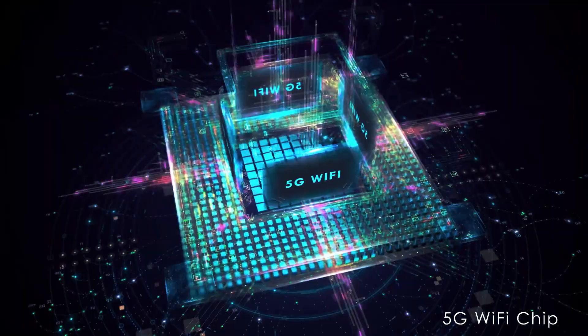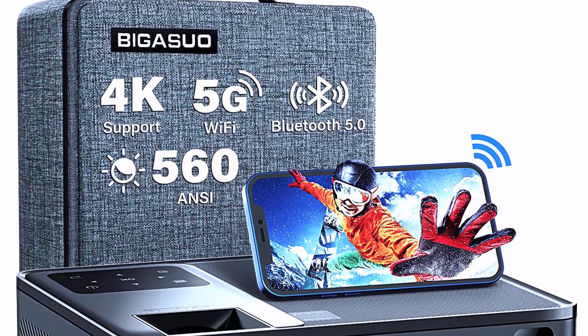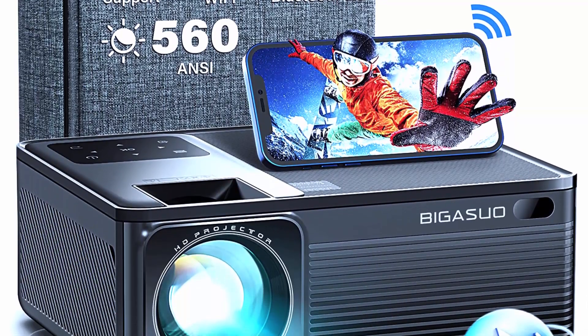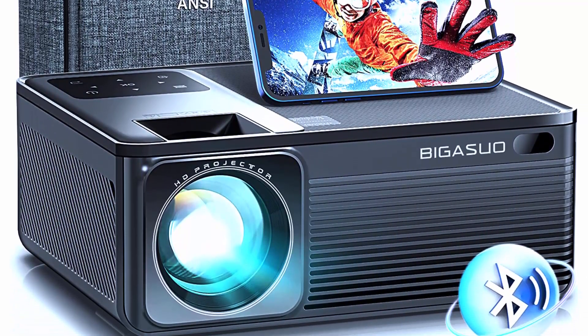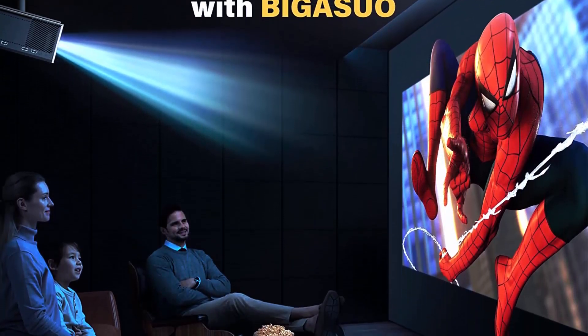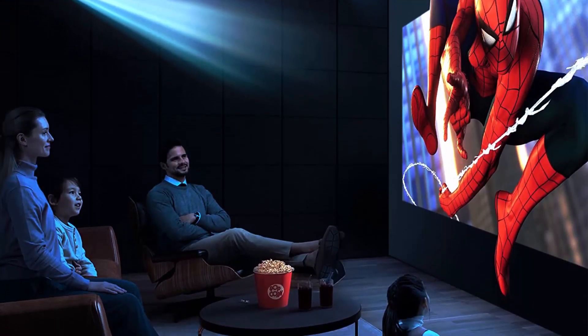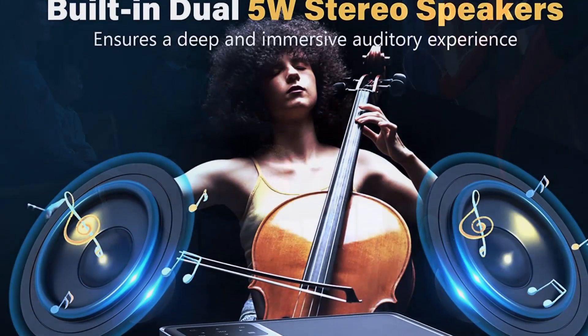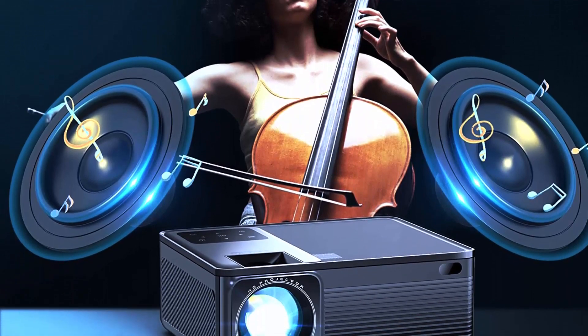With 5G Wi-Fi you can enjoy smooth and uninterrupted streaming of your favorite movies, TV shows, and games. The Bluetooth connectivity also allows you to connect to external speakers for a more immersive audio experience.